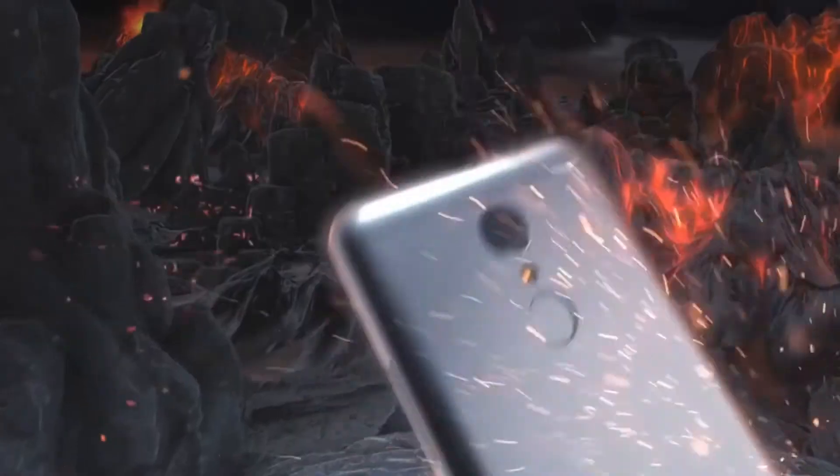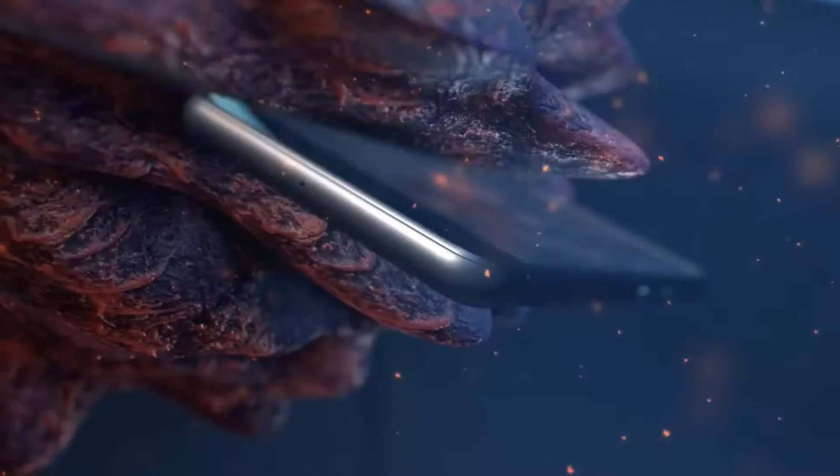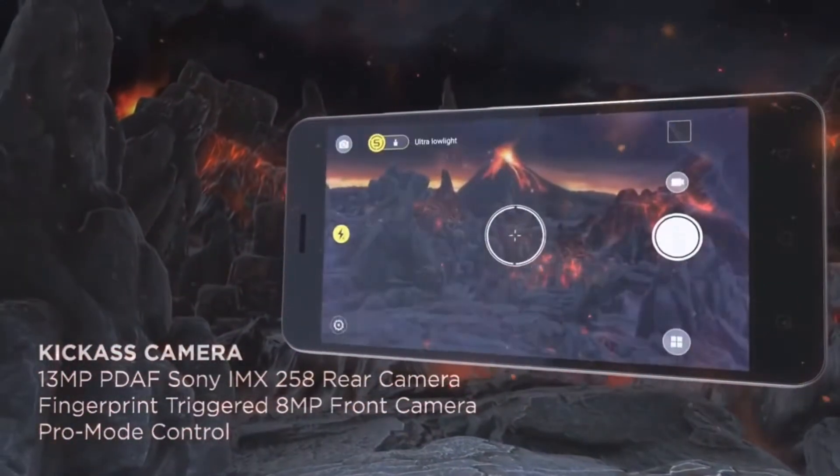Next up, we have the Lenovo K6 Power. Though similar to the 3S and 3S Prime, it has bumped-up specs: a 13-megapixel camera with better quality than the 3S Prime, Dolby Atmos support, a 5-inch Full HD display, and another variant with 4GB of RAM and 64GB of storage.